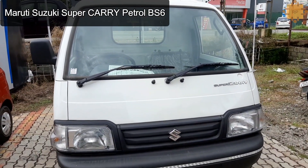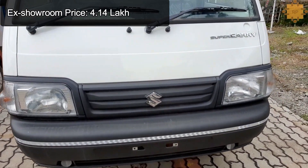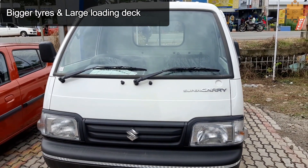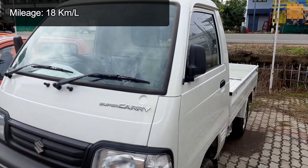The Maruti Suzuki Supercarry petrol BS6 mini truck comes with features like a powerful 1196 cc four-cylinder engine, excellent mileage, bigger tires, large loading deck, bottle holder, 12-volt mobile charging socket, lockable glove box, and seat belt reminder for driver and co-driver.